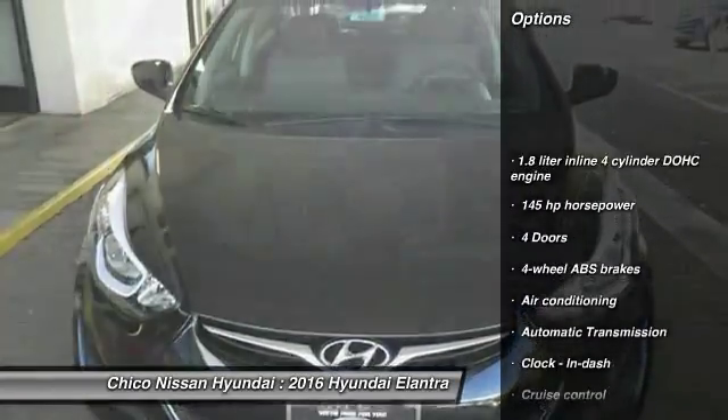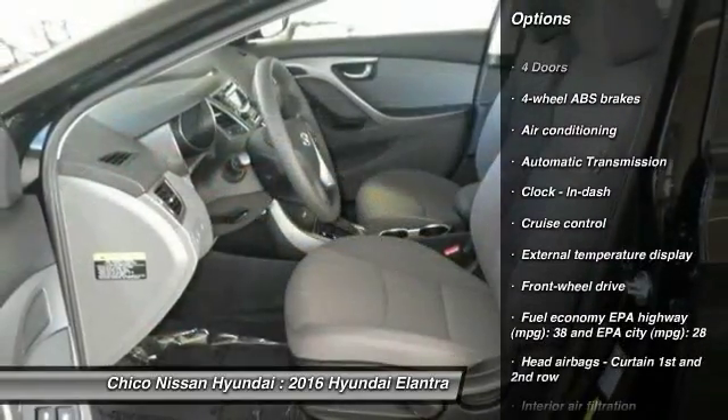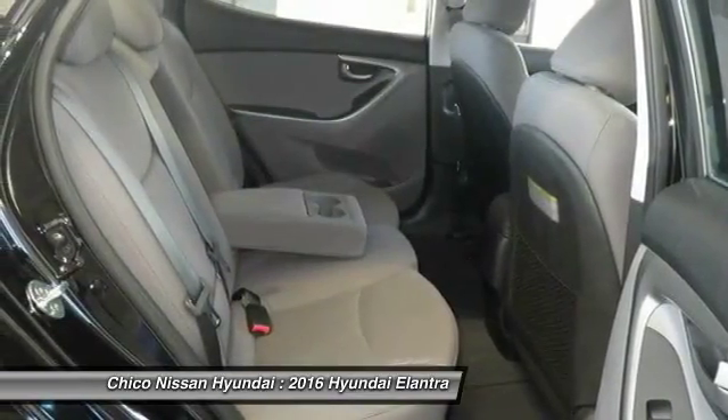Traction control, stability control, front wheel drive, automatic transmission, air conditioning front, cruise control, passenger airbag, remote power door locks, power windows, trip computer.